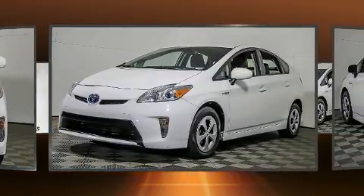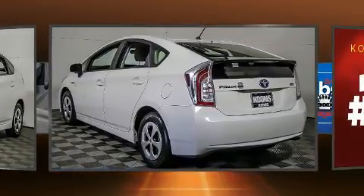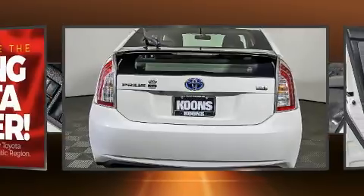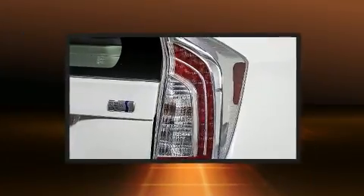Storage solutions are integrated throughout the interior, demonstrating thoughtful attention to detail. Premium sound with six speakers provides you and your passengers a sensational audio experience. Toyota ensures the safety and security of its passengers with equipment